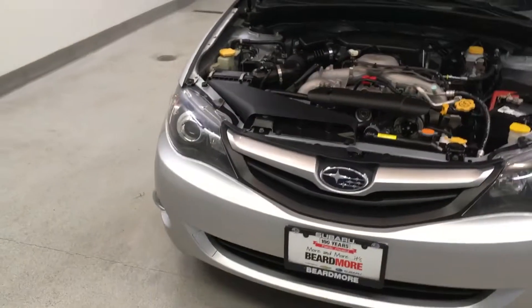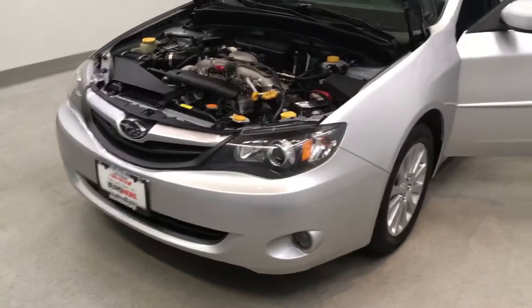This vehicle has been fully detailed, fully serviced, is priced competitively, and is available on the lot now.